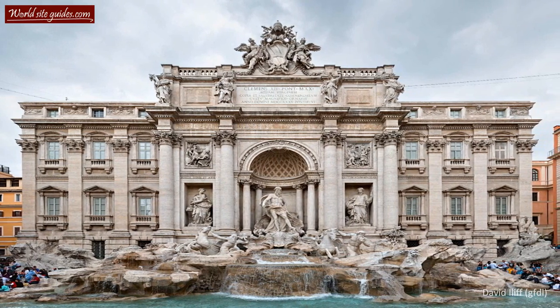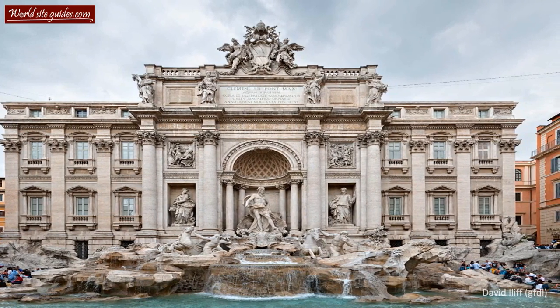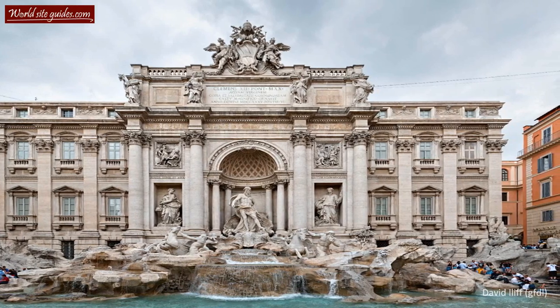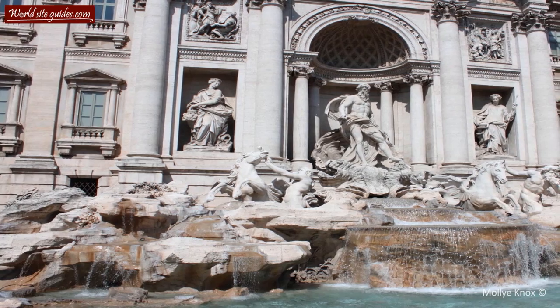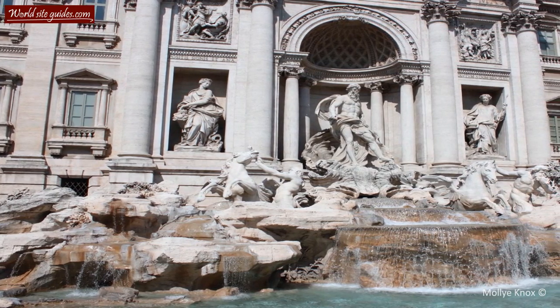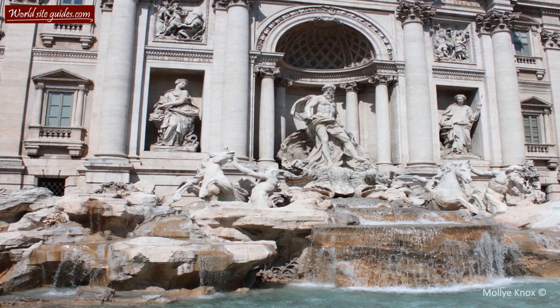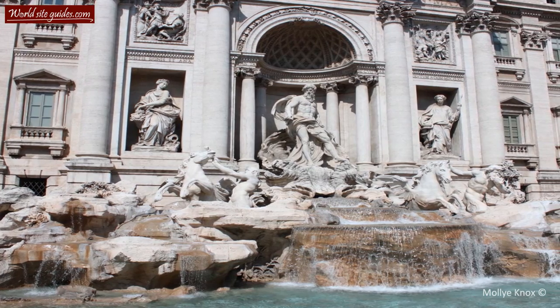This unique fountain has a long history. It originally dates back to ancient Roman times, when it served as the terminal point of the aqueduct Aquavirgo. Aquavirgo translates to the Virgin's Water and derives from an old Roman legend. The legend states that a young maiden revealed the source of the water to a group of Roman soldiers.